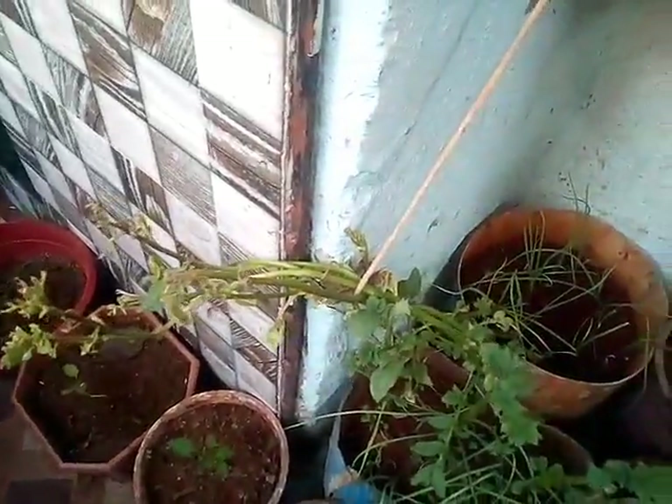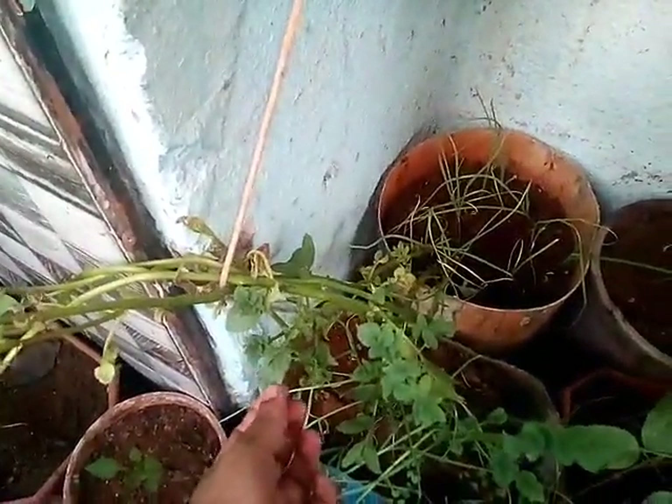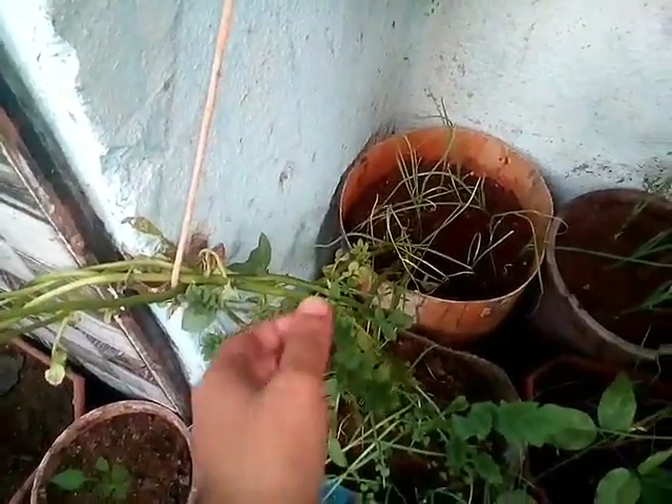Potato plants are very easy to grow. Not only does it add beauty to your balcony or garden, but you can also eat its leaves. You can eat the seeds as well.